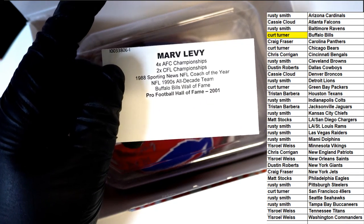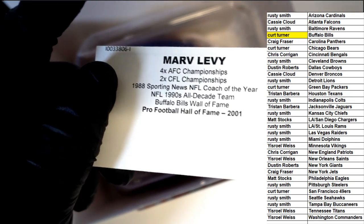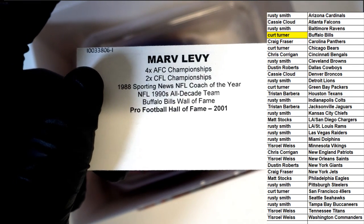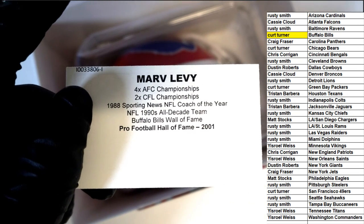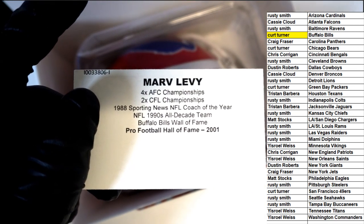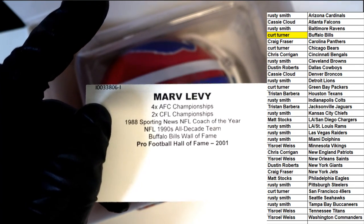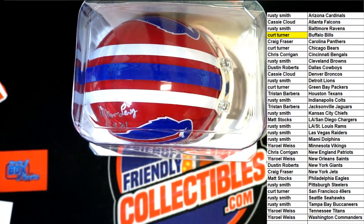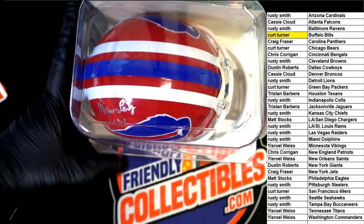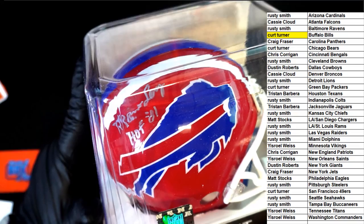Marv Levy is actually a local in this area — he lives in Williamsburg. He's a really nice person. Four AFC championships and two CFL championships — awesome accolades. Take another look at this helmet here, let's get a really good look. I got the Hall of Fame inscription.